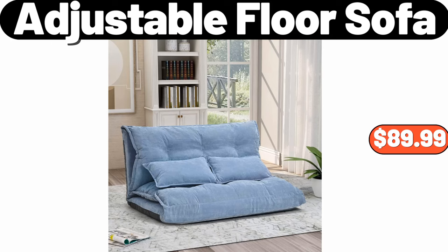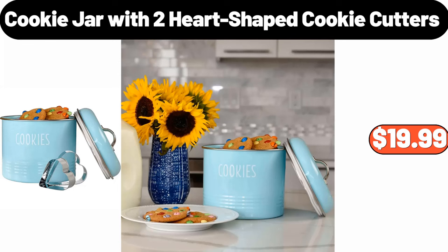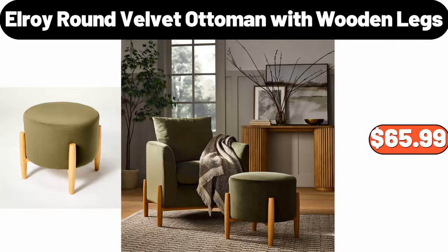Adjustable floor sofa, $89.99. Cookie jar with two heart-shaped cookie cutters, $19.99. Elroy round velvet ottoman with wooden legs, $65.99.